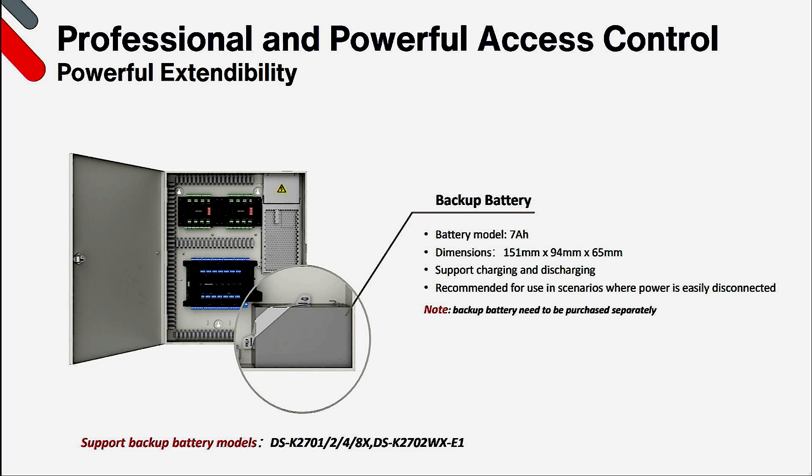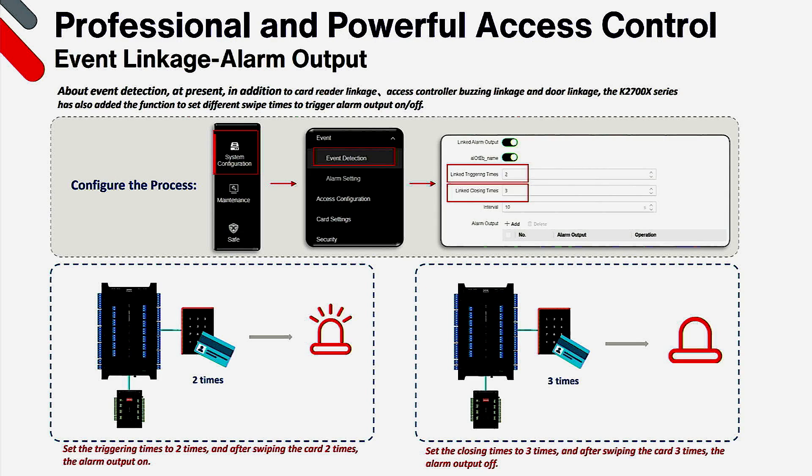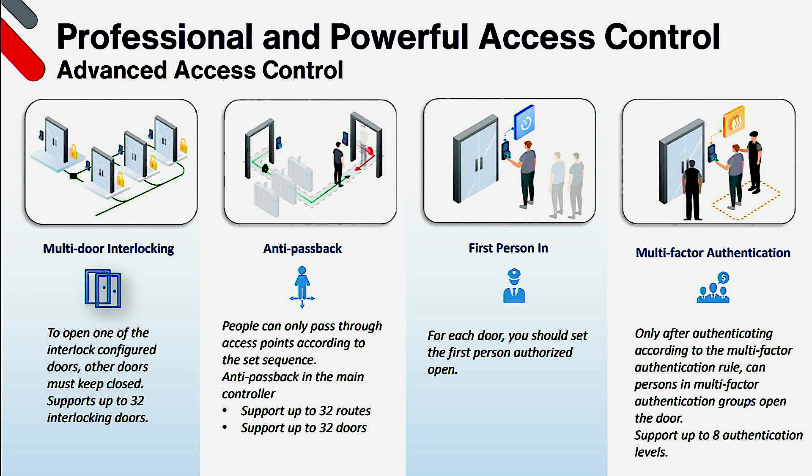All enclosure models have battery backup capability and all controllers have the ability to create event and alarm linkage. For example, you can create the ability to trigger the alarm output via card swipes — 2 for set and 3 for unset — and this is useful for switching lights or arming and disarming intruder panels. Without the need for a software platform and just utilising the built-in web browser, you can create interlocking or airlocks to a maximum of 32 doors, and you can also create up to 32 anti-passback routes with a maximum of 32 doors per route. First person in mode and multi-factor authentication groups are also available.